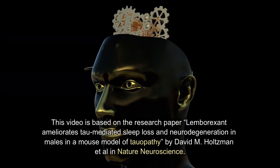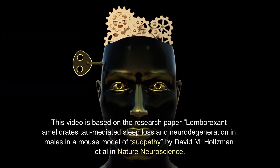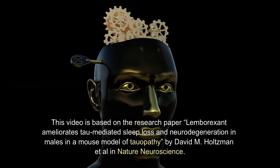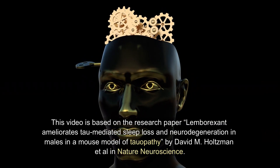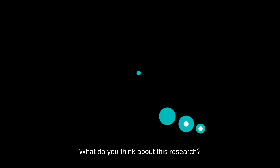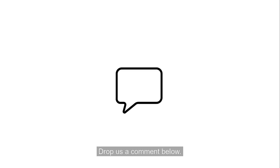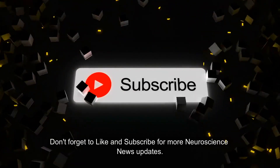This video is based on the research paper "Lemborexant ameliorates tau-mediated sleep loss and neurodegeneration in males in a mouse model of tauopathy" by David M. Holtzman et al., published in Nature Neuroscience. What do you think about this research? Drop us a comment below, and don't forget to like and subscribe for more neuroscience news updates.